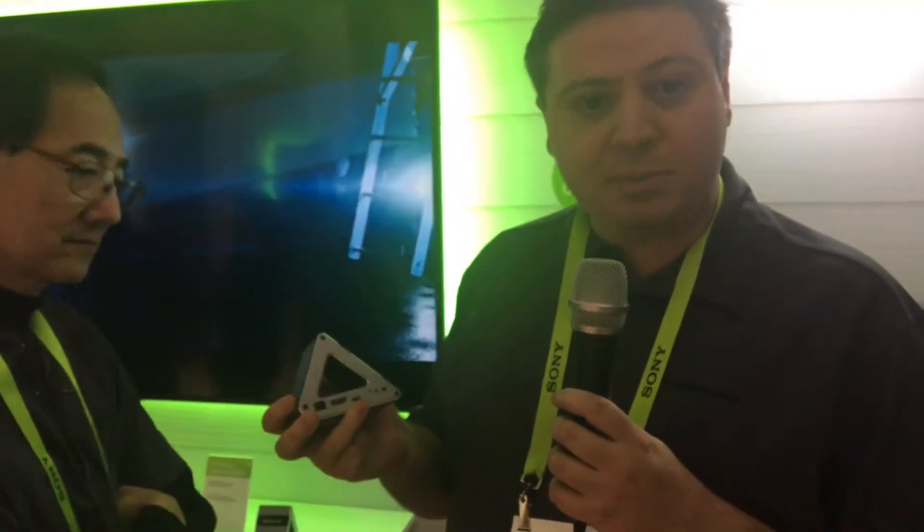HDMI in and HDMI out. It's a plug and play product that automatically syncs with itself and has the option to be powered via the AC adapter or USB-C through the various devices, including your television and the 4K source.